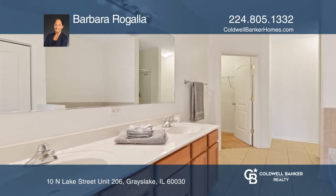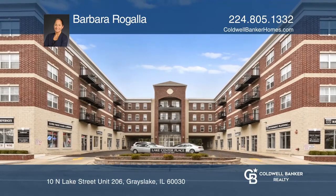Barbara Rogala is ready to give you the keys to your dream home. Give her a call today.